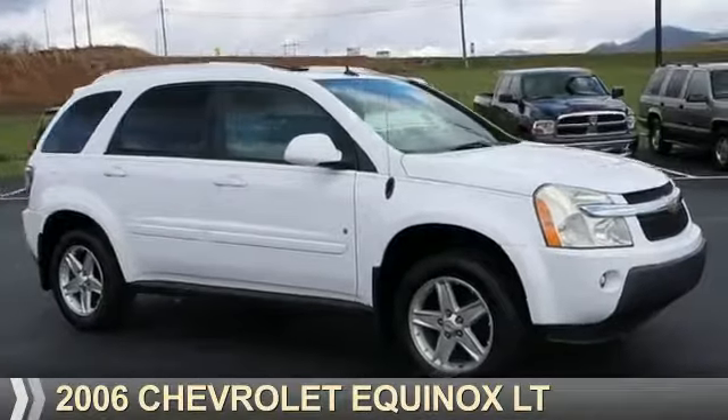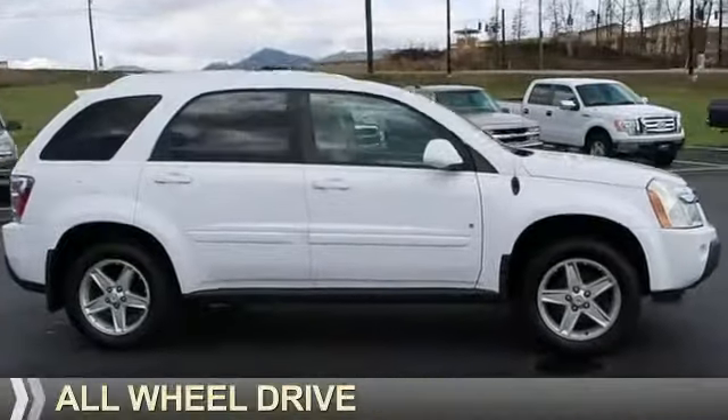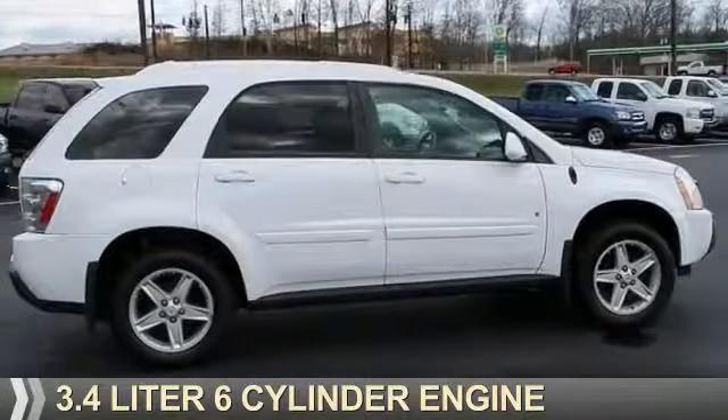Presenting the 2006 Chevrolet Equinox. It's powered by all-wheel drive and a 3.4-liter six-cylinder engine.